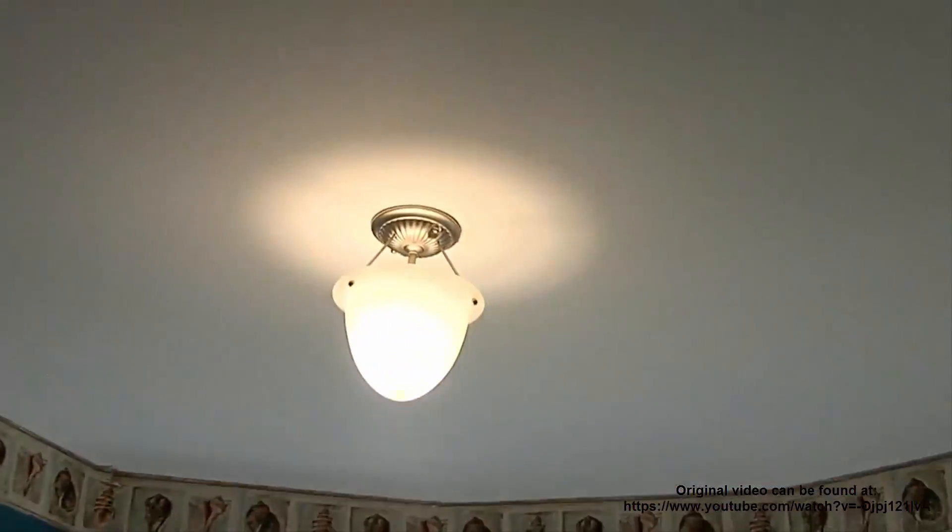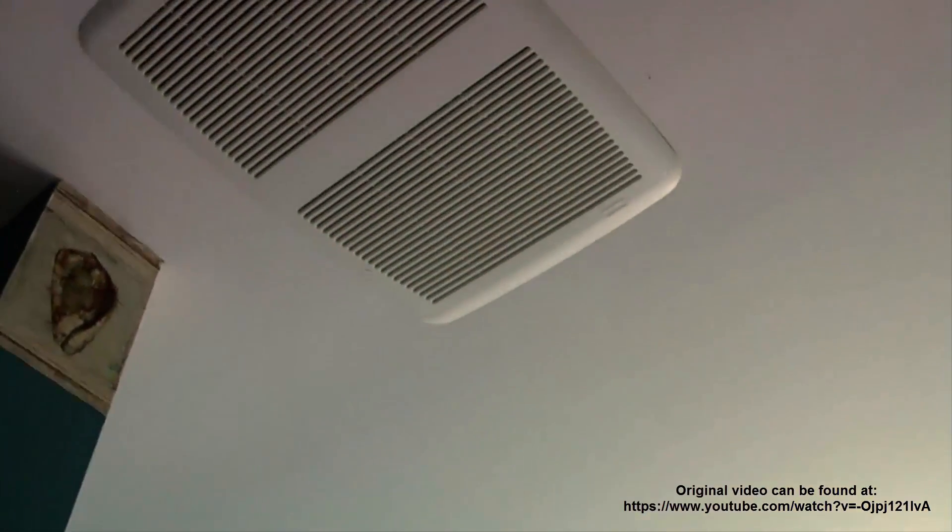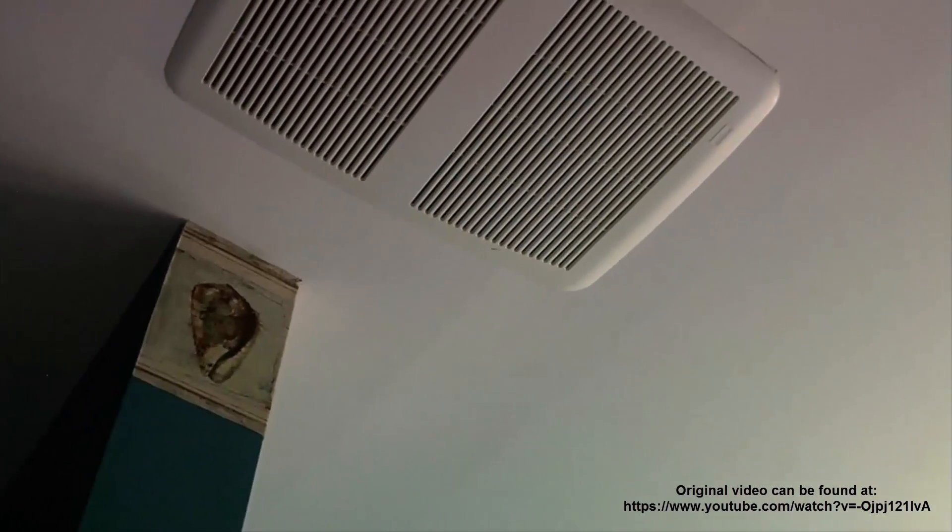The light works, but the fan does not. The timer does, but no fan. I also lost the microwave.